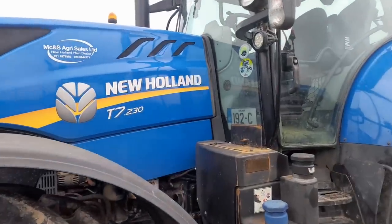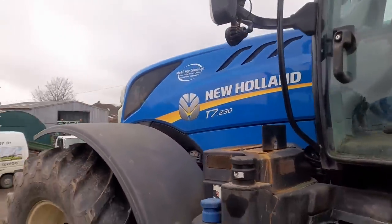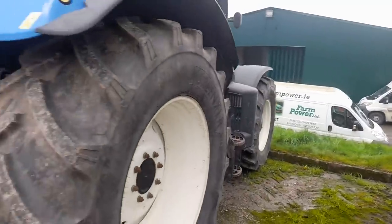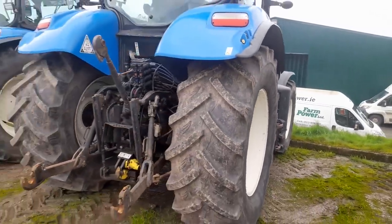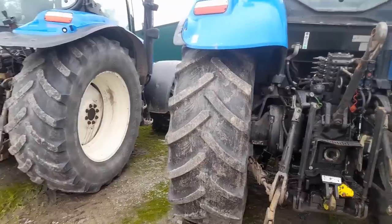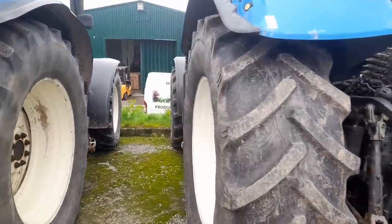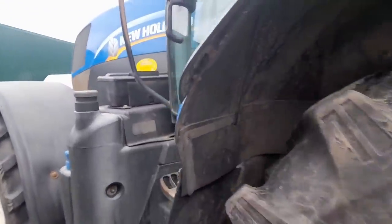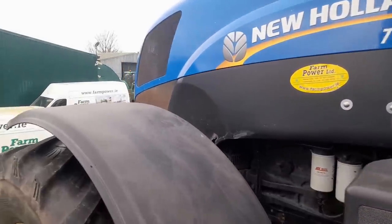Next to this we have the T7-200. Again, good tires on this - absolutely nice tractor. She's a 141. Just looking at the linkage arms there - they don't look like they had a whole pile of work done. Farm Power, Mallow Road, Cork.